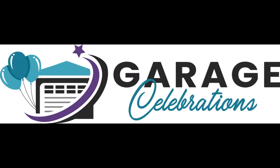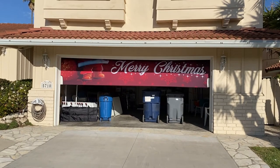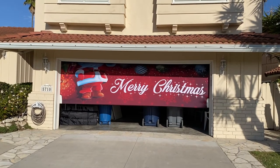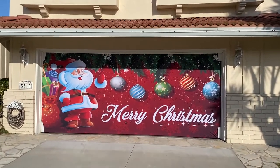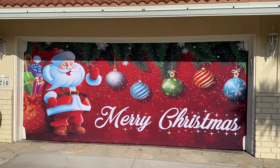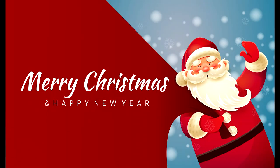Decorate your home this holiday season with Garage Celebrations Festive Garage Door Covers. Our patent-pending design works on either one- or two-car garage door sizes. These covers do not require clips, tape,